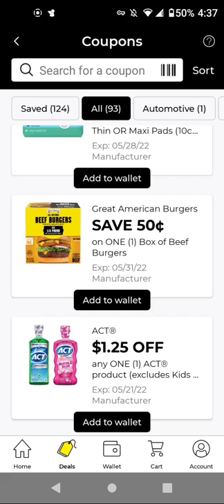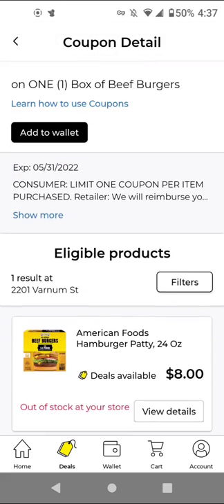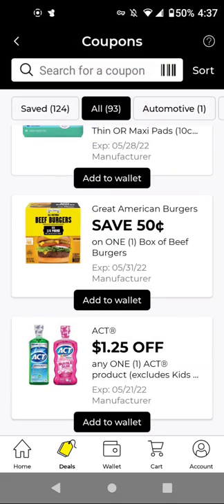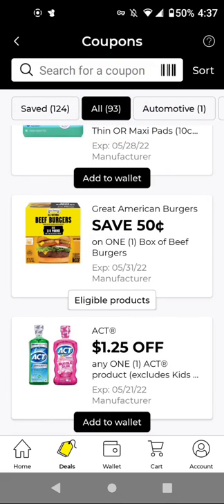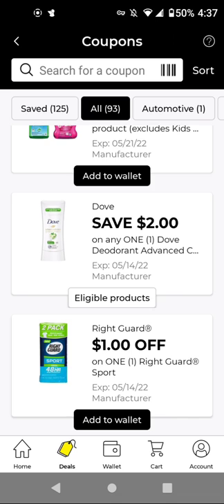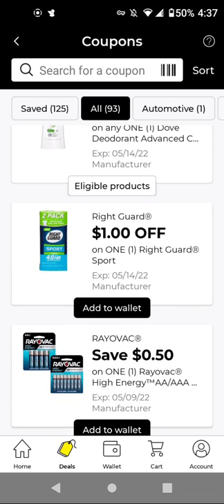For the Great American Burgers at $8.00, we have a $0.50 off digital — not the cheapest but I'm going to add it. This was from previous weeks. For Dove deodorant at $4.25, with this $2.00 off digital, it'll be $2.25 — you can include it with that store coupon if you haven't already used it. For Right Guard at $2.00, with this $1.00 off digital, it'll be $1.00.